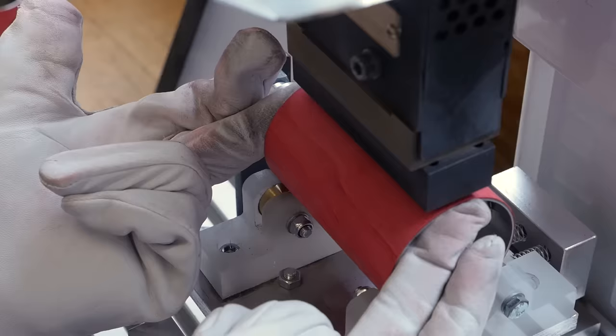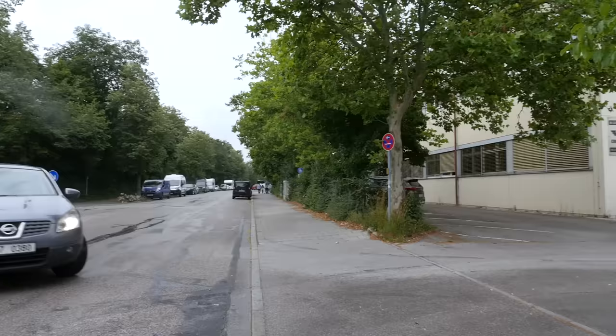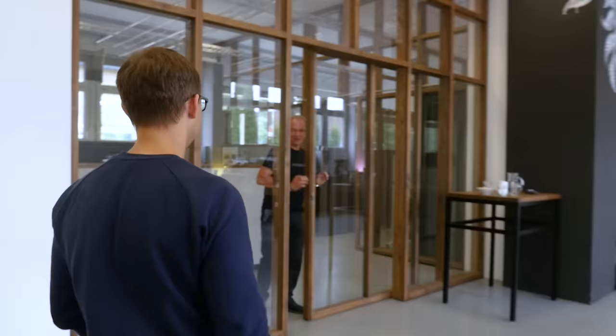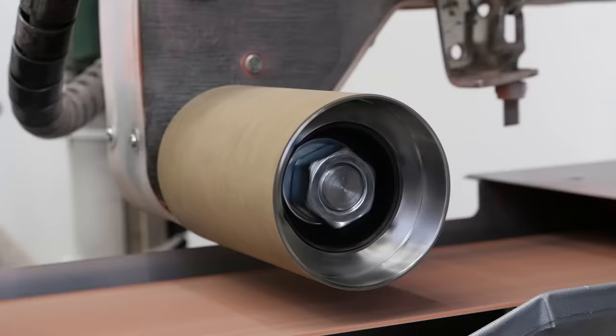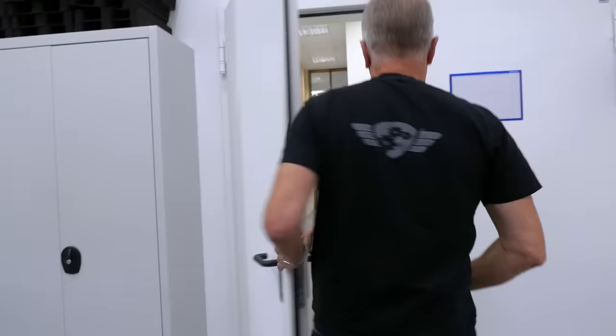Hey guys, it's Alex from European Coffee Trip. Radek is behind the camera and right now I'm in Unterhagen, close to Munich, Germany. The reason we came here is because behind these doors, Commandante grinders are made. We came here to meet the CEO and founder of the company, Bernd Browne, to learn about the story and also to find out how every single hand grinder is made here in the factory.